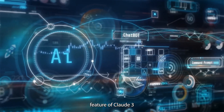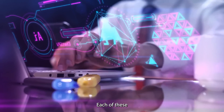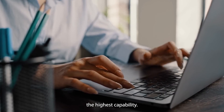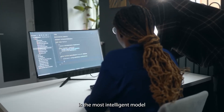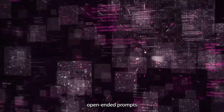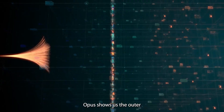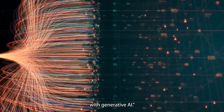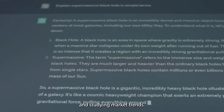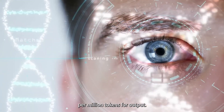Another great feature of Claude 3 is that it comes in three different forms: the Claude Opus, the Claude Sonnet, and the Claude Haiku. Each of these has its specific advantages and price. The Claude Opus has the highest capability. According to Anthropic, it is the most intelligent model with best-in-market performance on highly complex tasks. It can navigate open-ended prompts and unseen scenarios with remarkable fluency and human-like understanding. Opus shows us the outer limits of what's possible with generative AI, and you can use it for things like financial analysis and studying market trends. This model costs $15 per million tokens for input and $75 per million tokens for output.